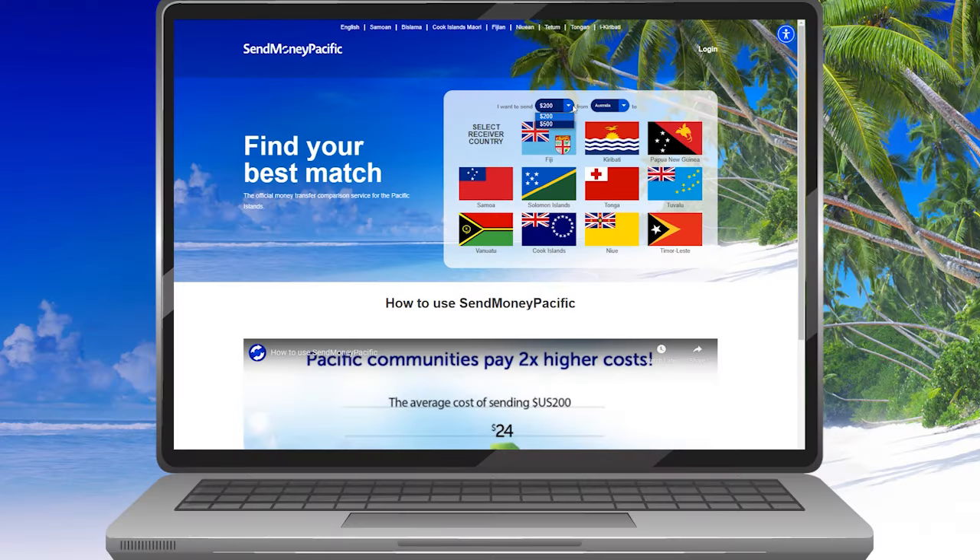So if you go to sendmoneypacific.org, from there you can simply select the amount you want to transfer across, the country that you're transferring from, and the country that you want to transfer to. So we can select Fiji here.